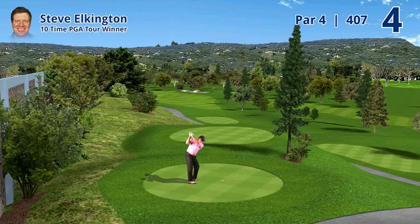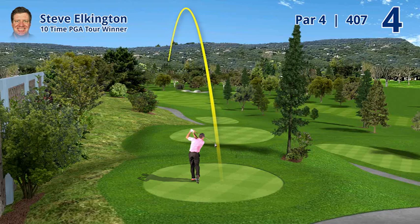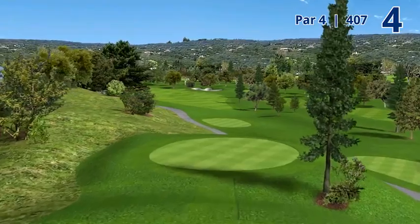Hole number four, 407 yard par four. Beautiful looking hole. You stand up on an elevated tee and you look down — a downhill par four where you can see all of Napa in the distance.